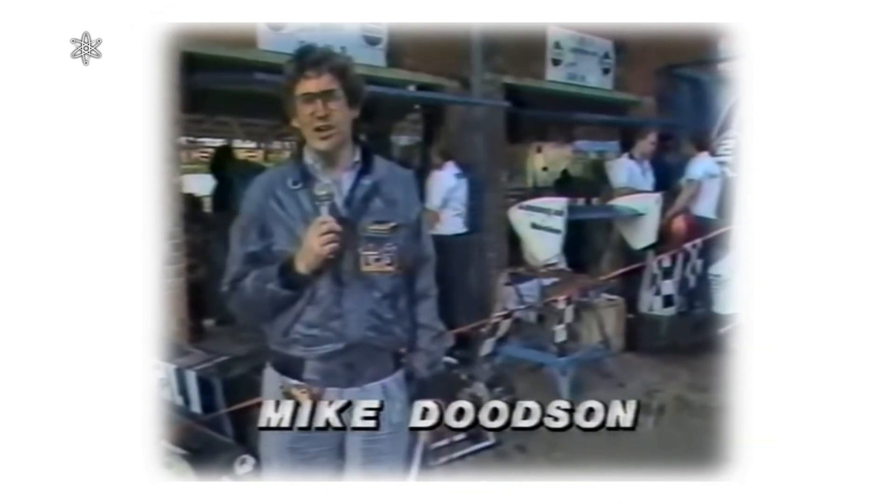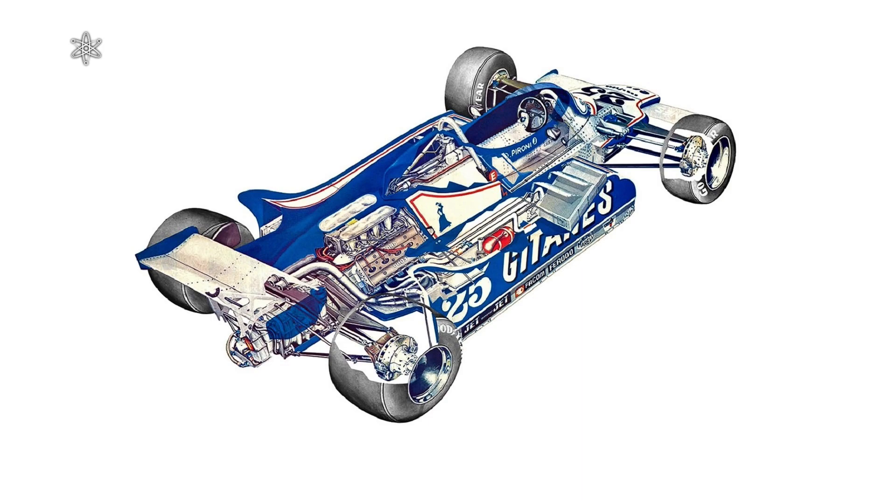It's the end of qualifying here at Kyalami. Behind me in the pit lane the mechanics are hard at work, and that is a welcome sight because the 1982 South African Grand Prix is a race that almost didn't take place. We expected a battle during qualifying between the three top turbo teams — Ferrari, Renault, and Brabham with the new turbocharged BMW engine — and sure enough, that's exactly what we got. At the end of today's qualifying period, we have René Arnoux on pole position in the Renault with a time of 1 minute 6.35 seconds, close behind him is world champion Nelson Piquet at 1 minute 6.62, and third fastest with 1 minute 7.11 seconds is Canadian Gilles Villeneuve with the turbo Ferrari.